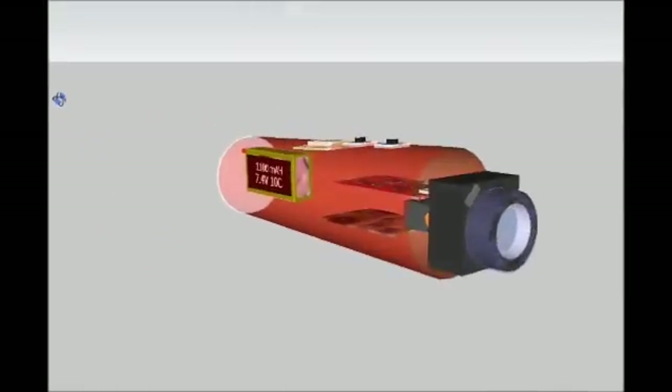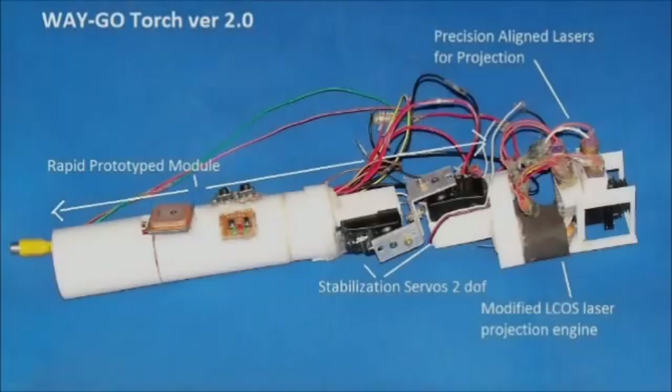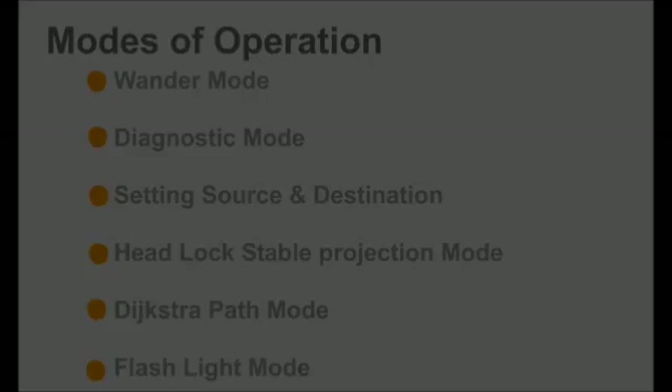The Vehicle Torch is an intelligent flashlight which can be used for navigation and search and rescue. It uses GPS, HRS, and a modified Elkos Pico projector fitted with high-intensity green lasers. This intelligent flashlight can be operated in the following modes: Wonder Mode, Diagnostic Mode, source and destination setting, Headlock Stabilization Mode, Dijkstra Path Mode, and of course the standard flashlight mode.